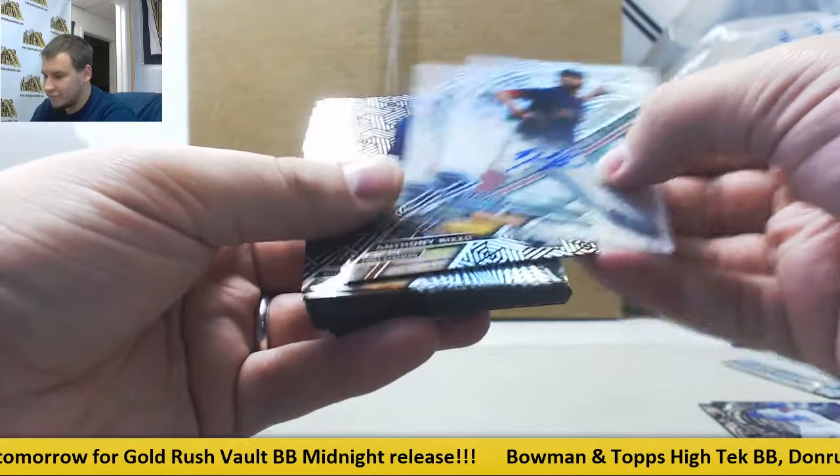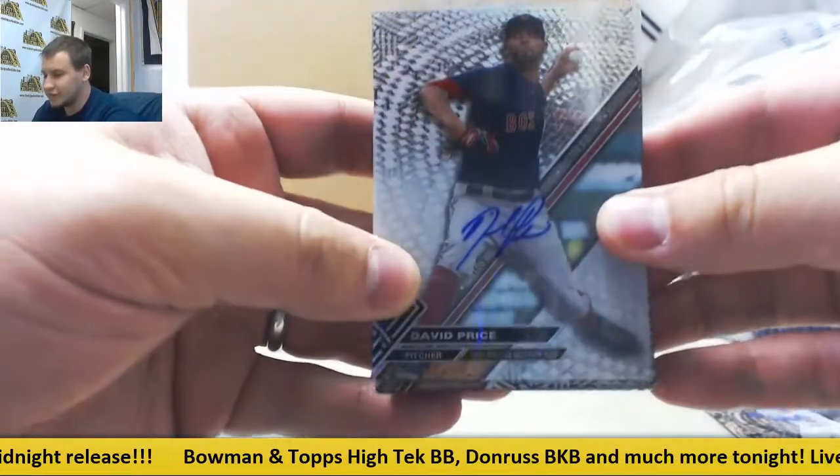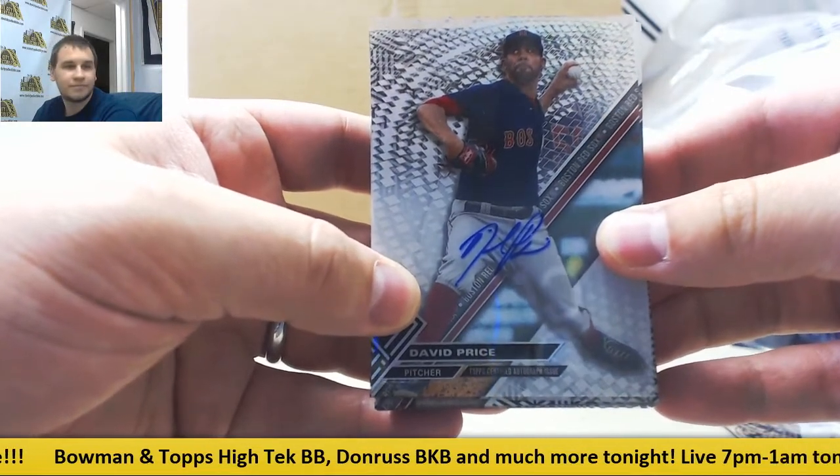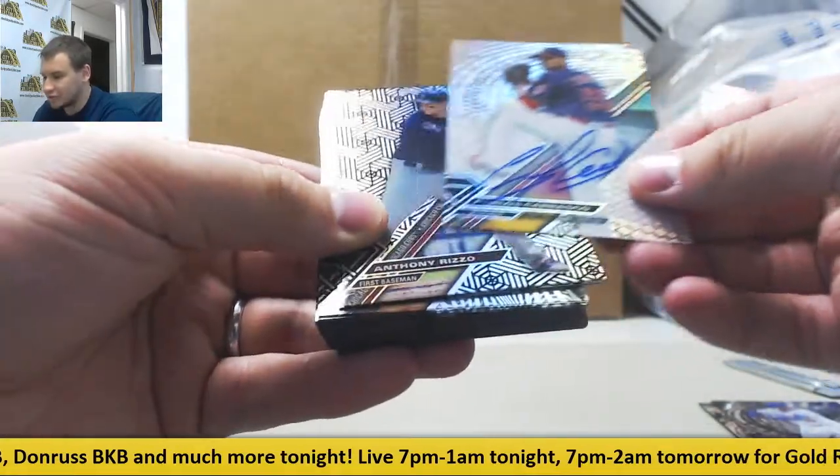First autograph — actually, I got an extra autograph here, that's interesting. David Price for the Red Sox, and for the Indians, Carlos Carrasco.